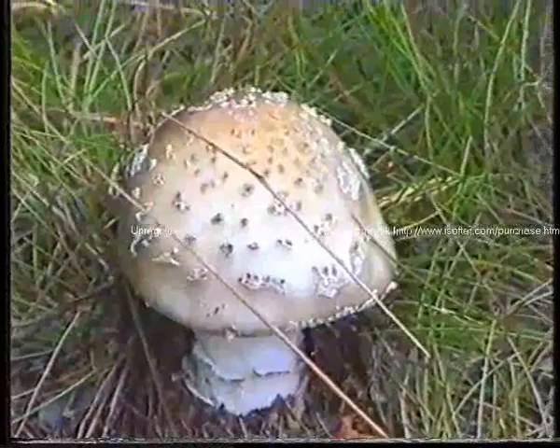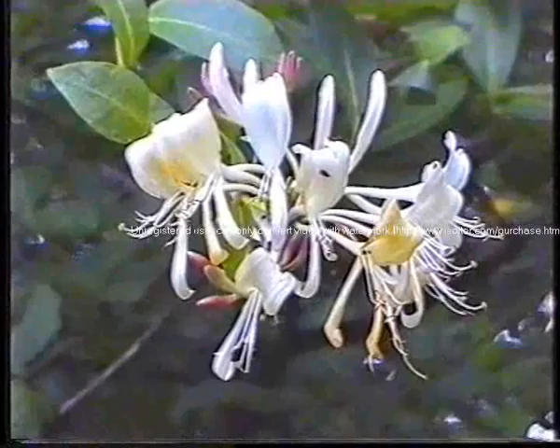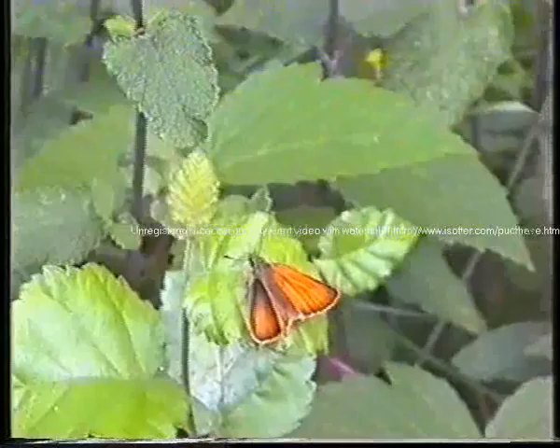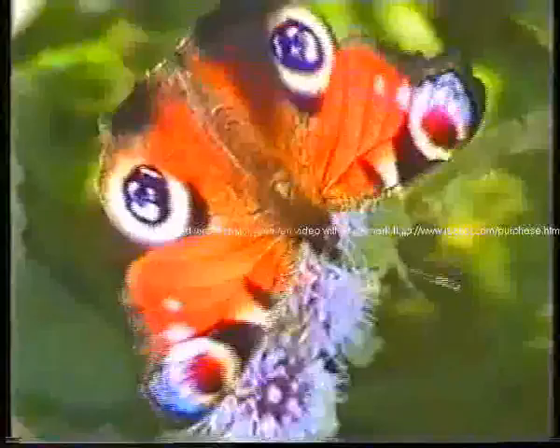More fungi. That's an Essex skipper butterfly. A peacock on lesser burdock.